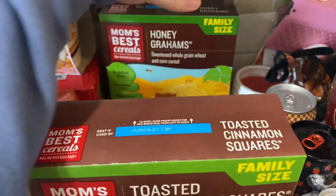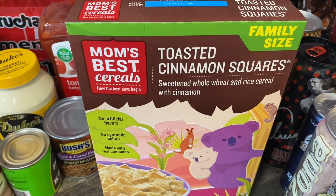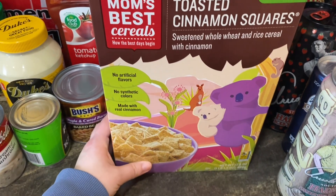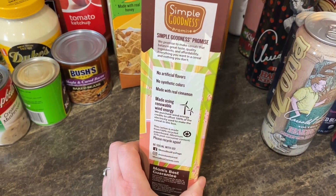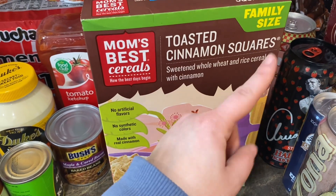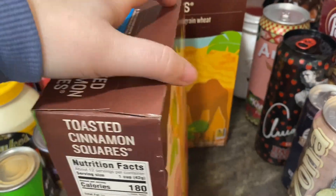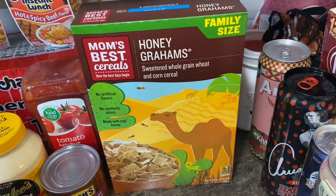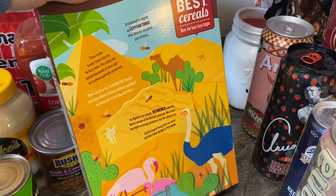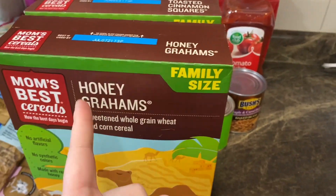These Mom's Best cereals — if you've never seen them, pick them up. I found them a few years ago and I'm so glad I did. No artificial flavors, no synthetic colors, made with real cinnamon, made with renewable energy. The toasted cinnamon squares are supposed to mimic cinnamon toast crunch and the honey grams are like a knockoff of Golden Grahams — both are really delicious. Honestly I think they taste better than the actual name brands. Try them if you see them.